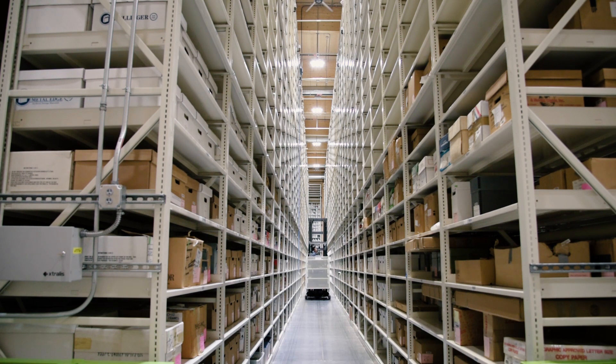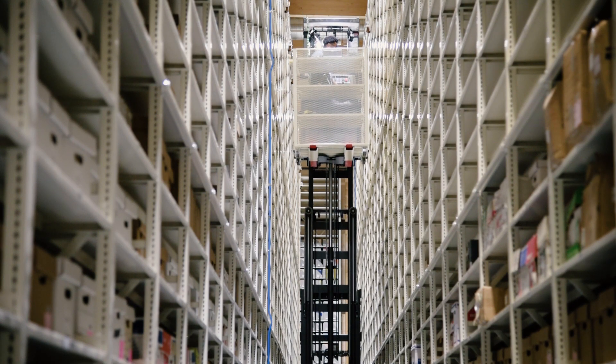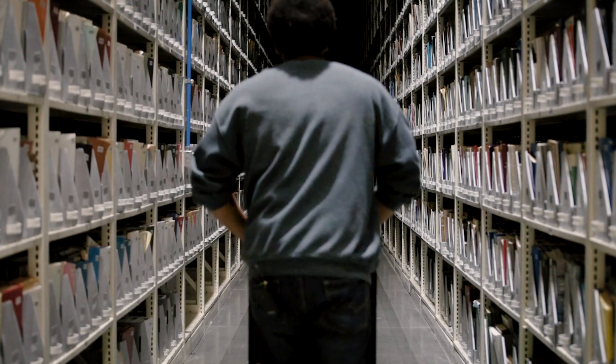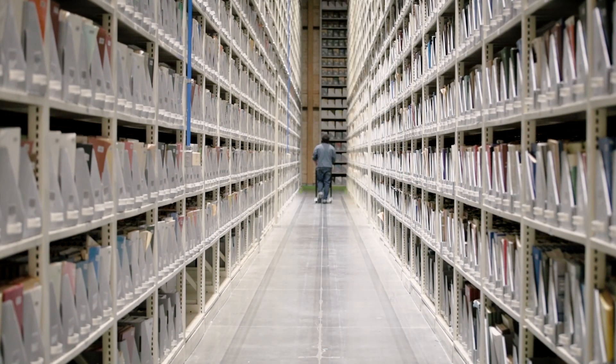The Montel system we have is high-base static shelving. Right now we can shelve 1.7 million volumes. If it grows, we have space on the end where we can add another module and more shelving to be able to house 2.5 million volumes on this lot.